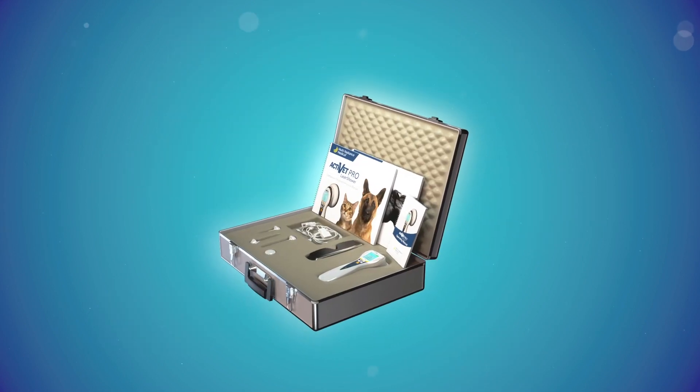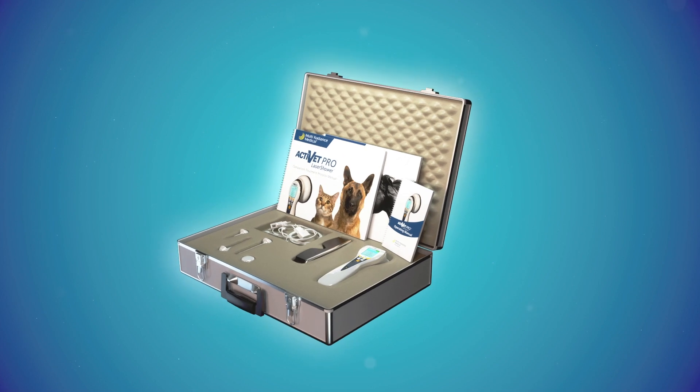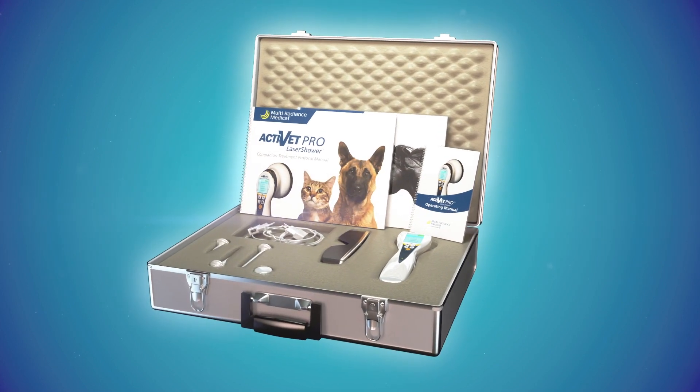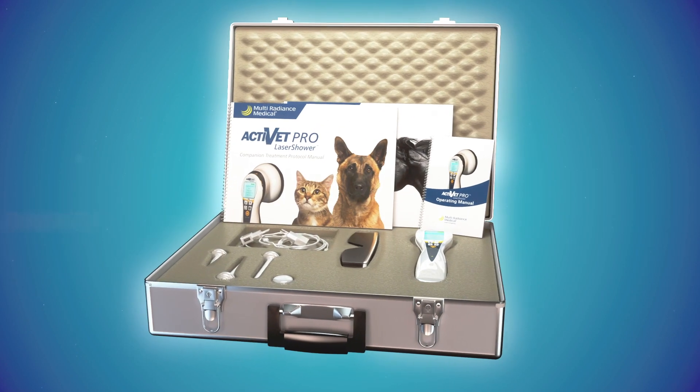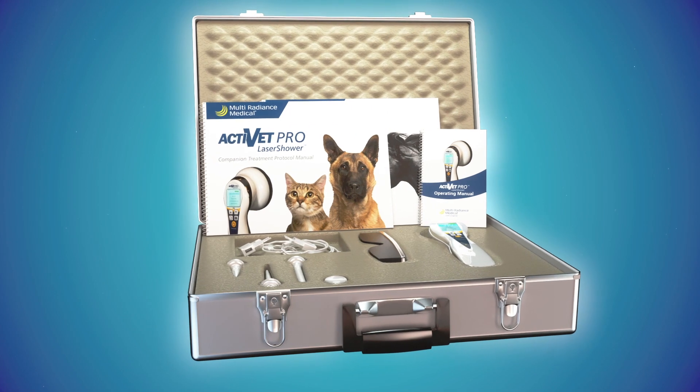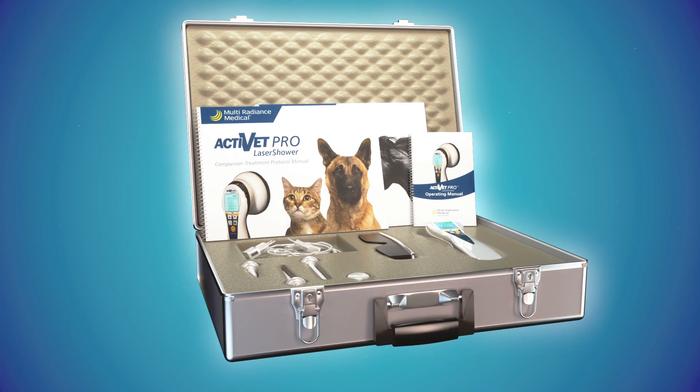The Activet Pro Laser Shower includes a protective silicone sleeve and metal locking case that contains two pairs of laser goggles, operator's manuals, quick reference guides, our practice marketing and integration flash drive, and a three-year warranty.